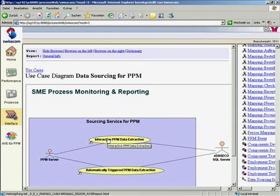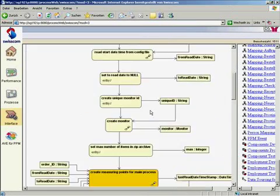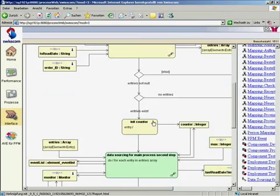And now if you want to understand in detail how we extract all the KPIs, you can surf along the activities until you get the information you are looking for. For example here — the data mapping for measuring point of main process — I can go into more detail until I get to the point where I can look at the data mapping and how each attribute is eventually used by the process performance manager.